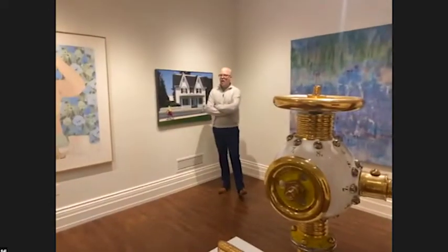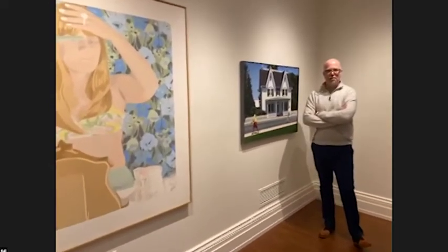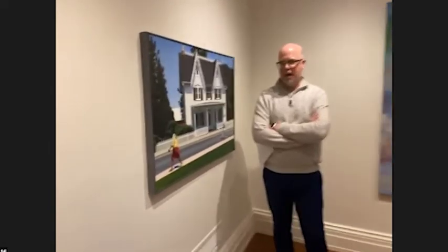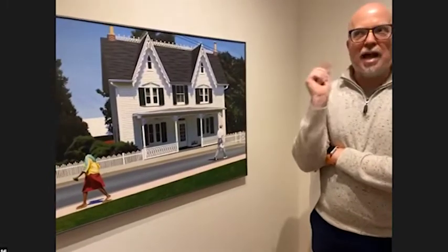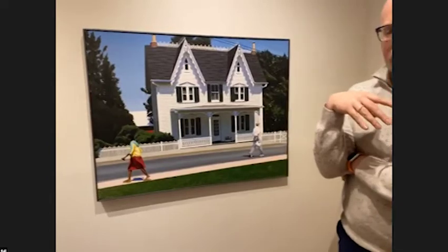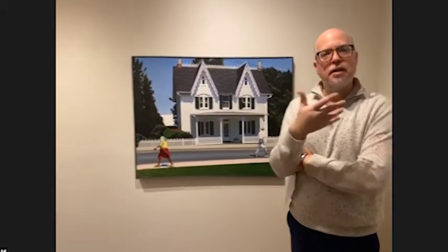I'm really giving my cameraman a workout today, so if you get a second, definitely give Kristin a shout out. The last two paintings we looked at have a quality that seems to be very heavily based upon photography — sort of the observation of forms in photography and then reproduced within paintings.